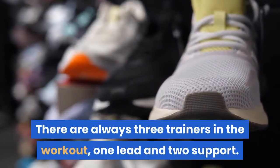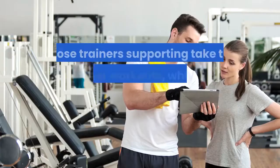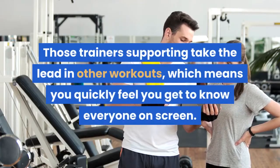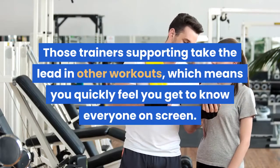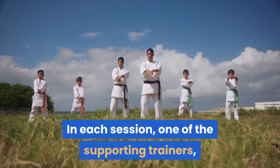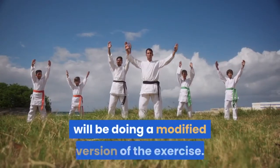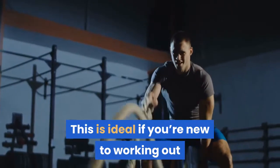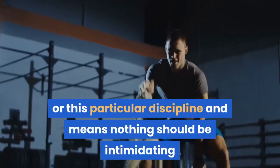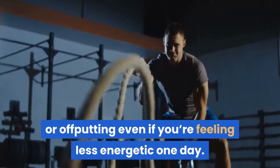There are always three trainers in the workout — one lead and two support. Those supporting trainers take the lead in other workouts, which means you quickly feel you get to know everyone on screen. In each session, one of the supporting trainers — always the one on the left — will be doing a modified version of the exercise. This is ideal if you're new to working out or this particular discipline, and means nothing should be intimidating or off-putting, even if you're feeling less energetic one day.